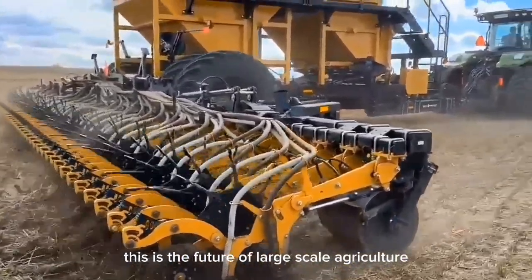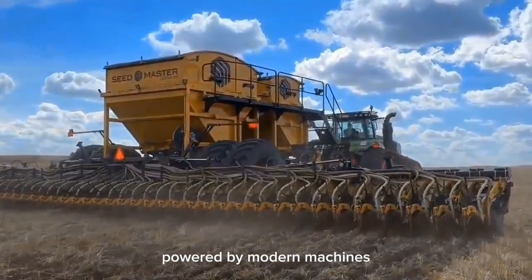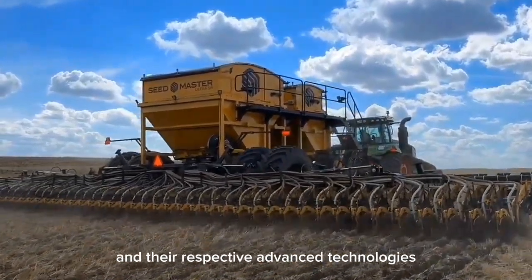This is the future of large-scale agriculture, powered by modern machines and their respective advanced technologies.